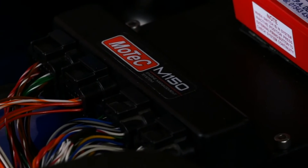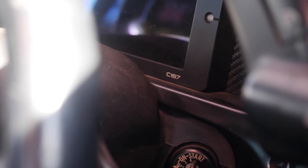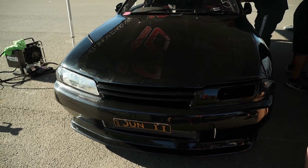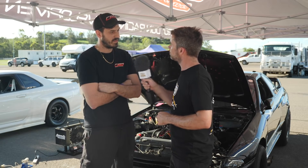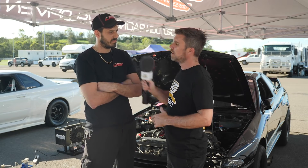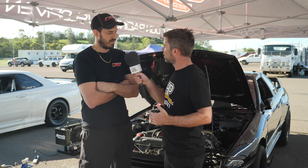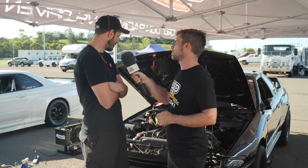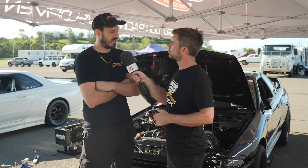The M150 is doing everything — boost control, four wheel drive control, the dash, and the rest of the MoTeC electronics are literally running the whole car, everything from indicators through to engine management. We're also using the MoTeC as a central logging hub when the car's out on the drag strip. On the fuel side, we're running methanol and we've just made the switch to a Waterman mechanical fuel pump, being run off the front of the exhaust cam.